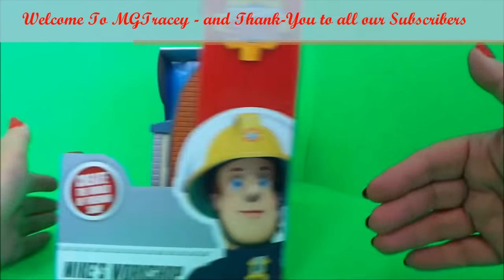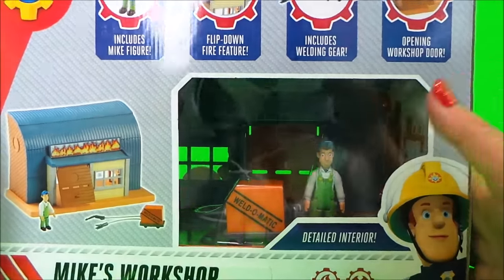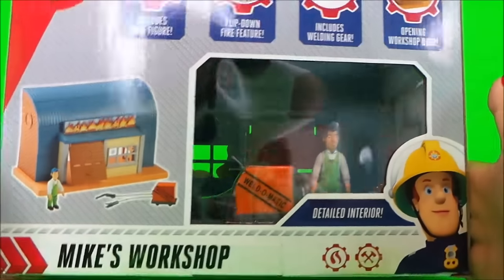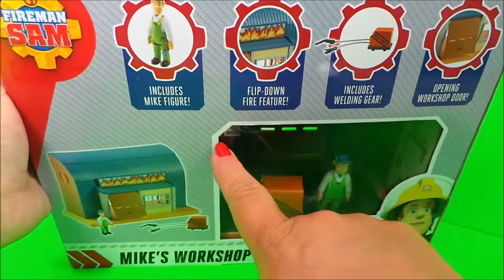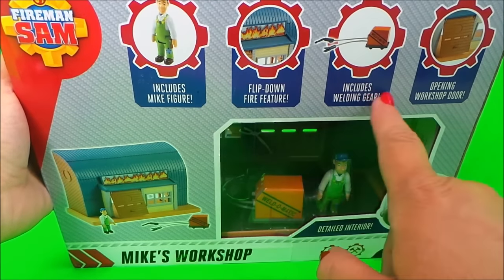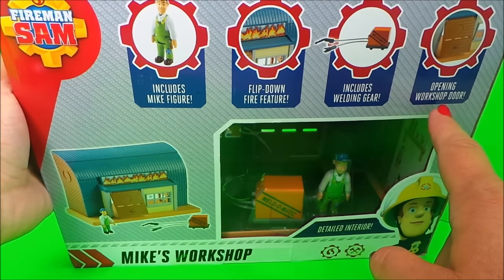Let's take a look at the back. Oh my goodness me, it's got a weld-o-matic just right for Mike Flood and a detailed interior. On the top here it says that it includes a figure, a flip-down fire feature, welding gear, and also an opening workshop door.